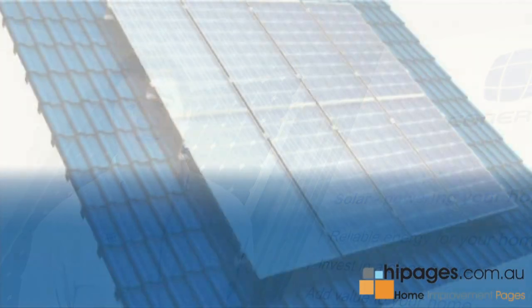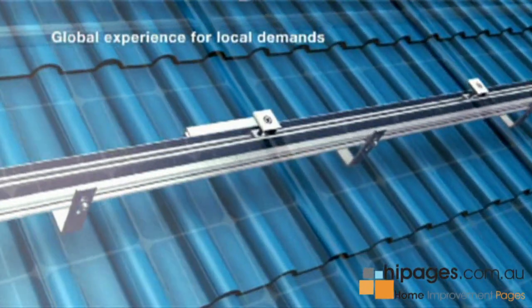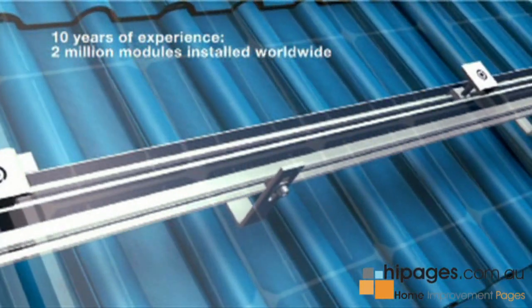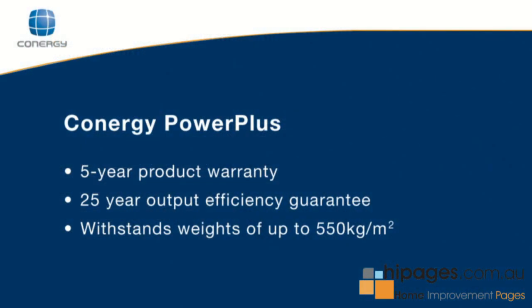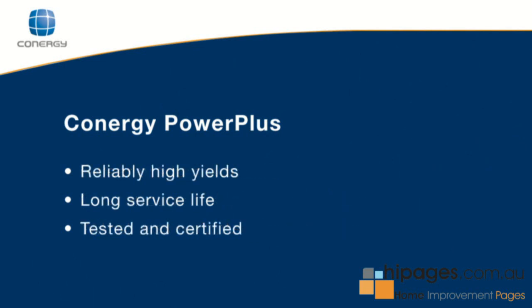Conergy solar panels are made in our factory in Germany, are of the highest quality, and we also source solar panels from other partner manufacturers who undergo the same stringent testing program that our own equipment does. We fully stand behind it and we offer 25-year output warranties on our solar panels to guarantee that they'll still be outputting 80% of their rated power in 25 years' time.